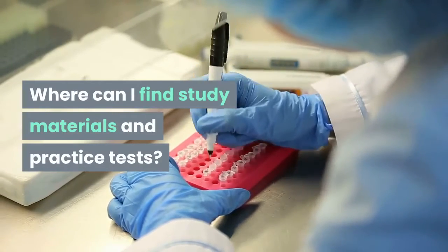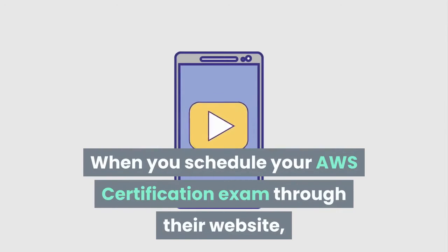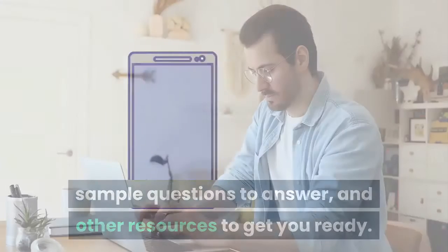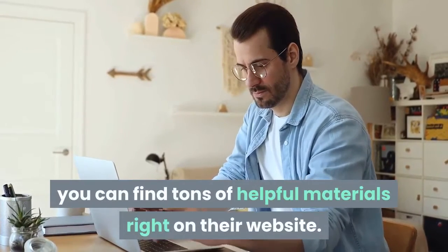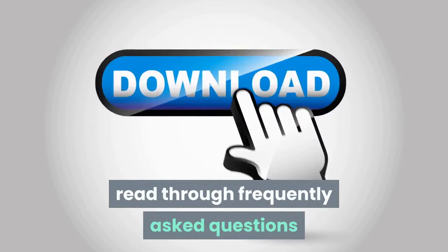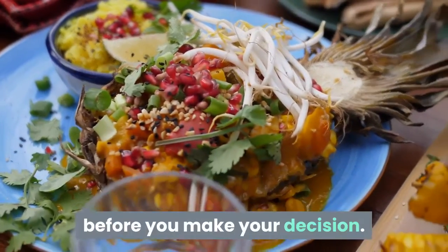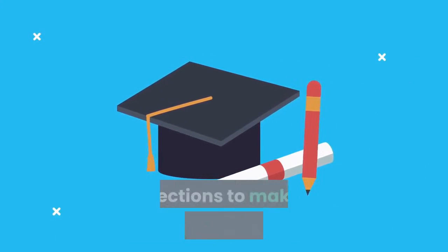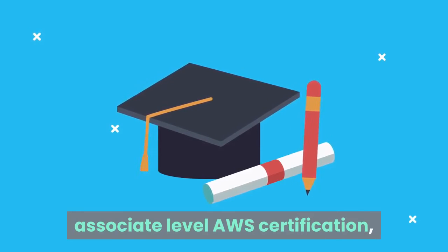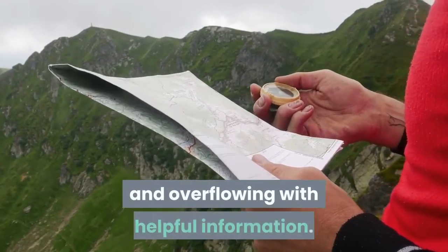Where can I find study materials and practice tests? One of the great things about Amazon is that they really want to see people succeed. When you schedule your AWS certification exam through their website, they will provide you with exam guides, sample questions to answer, and other resources to get you ready. Even before you schedule your test, you can find tons of helpful materials right on their website. You can download the sample questions and exam guides, read through frequently asked questions in different certification categories, and take practice tests when you're ready. You can also explore the different AWS learning path options before you make your decision. They're broken down into foundational level, associate level, professional level, and specialty AWS certification.